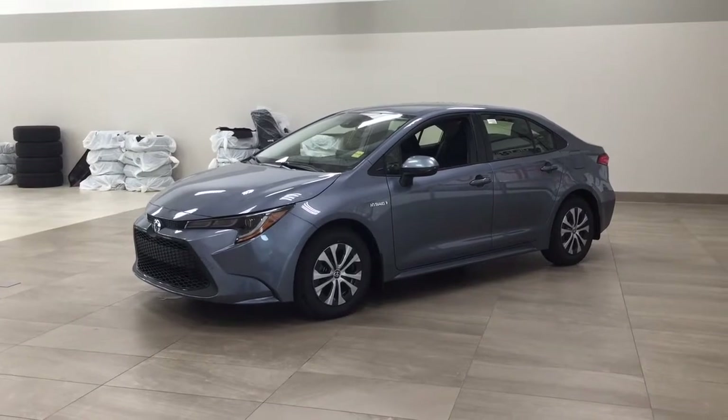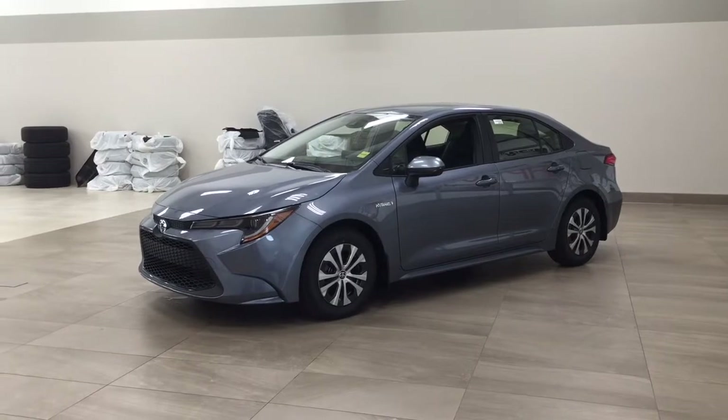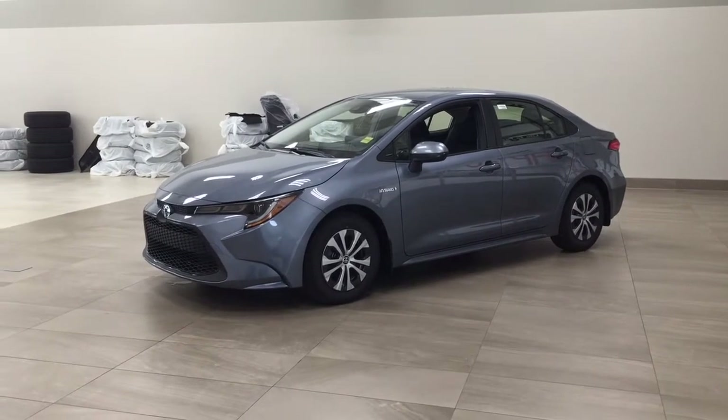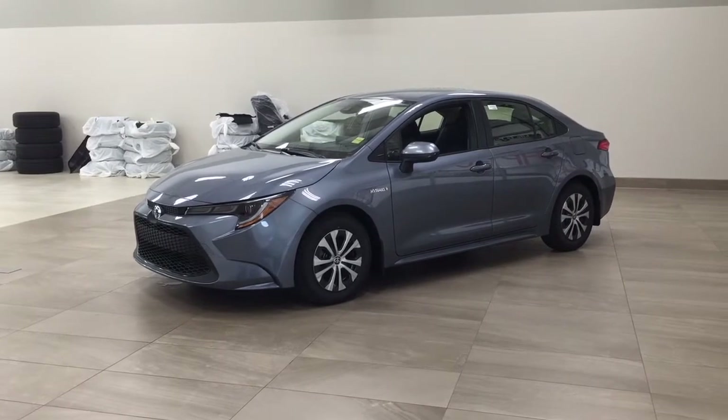Now the most notable features on this hybrid are its blind spot monitor including lane departure alert, as well as heated front seats. I'm going to go through a couple more features on the inside and outside of the vehicle to get you better familiar with this new Toyota Corolla Hybrid. Let's get started.